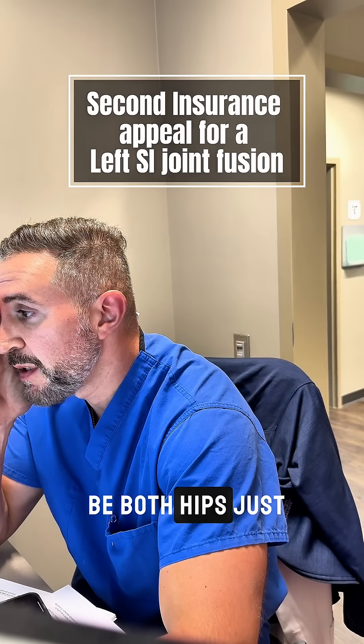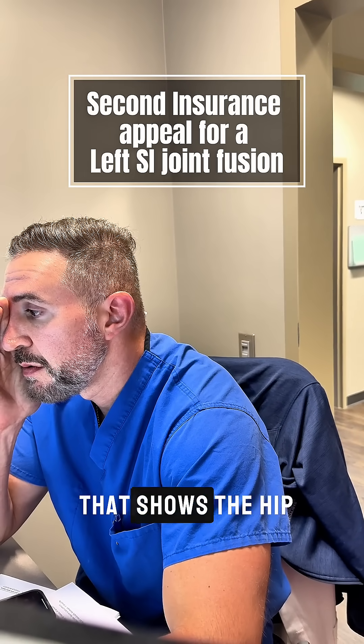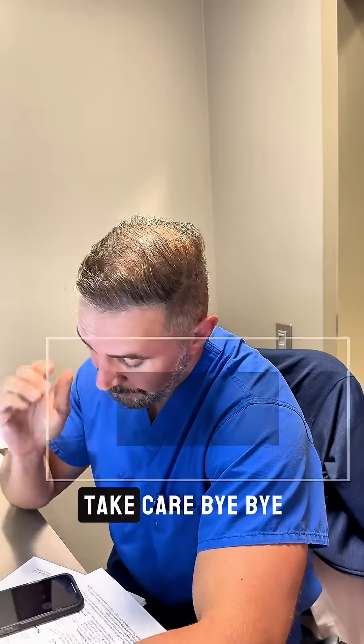Okay, does it need to be both hips? No, just an AP pelvis that shows the hip. AP pelvis, okay. All right, I appreciate it. Thank you, thanks for your time. Have a good one. Take care. Bye-bye.